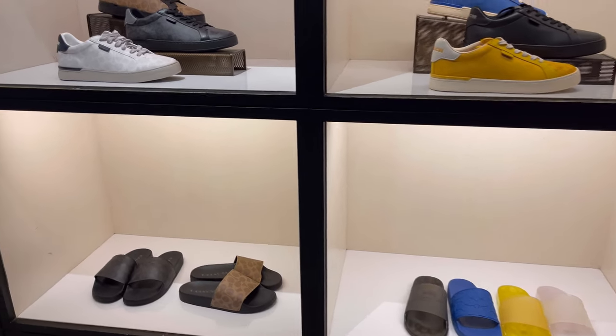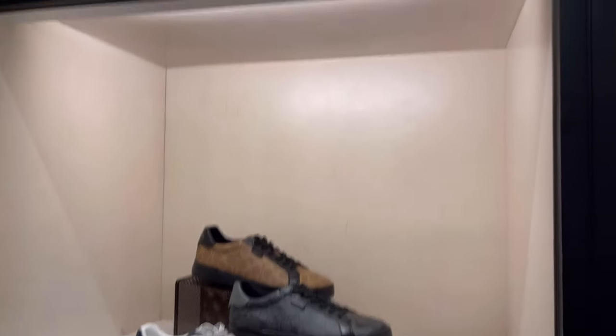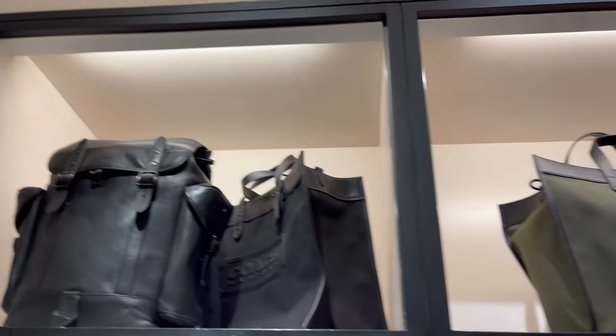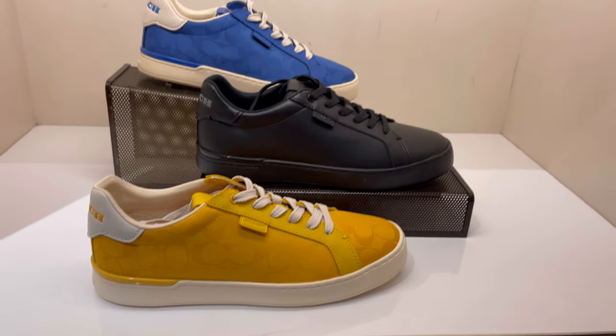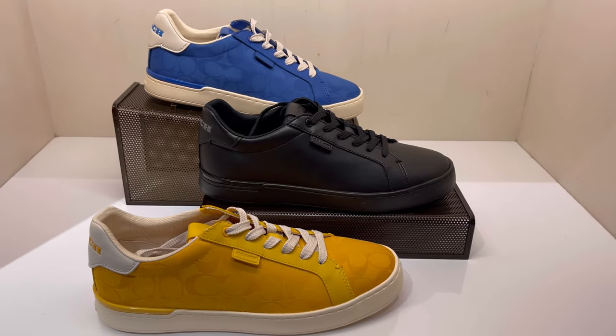They told me these shoes are new. Have you tried the sneakers from Coach? Are they comfortable? I love the color but I'm curious if they are actually good.